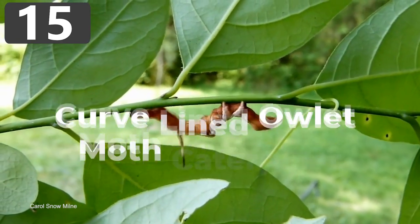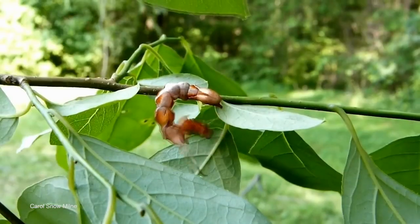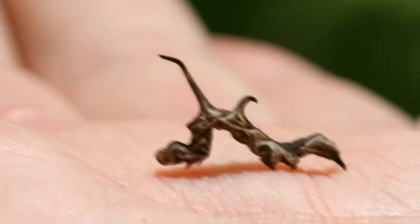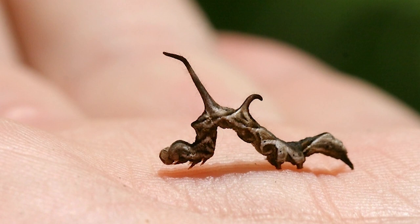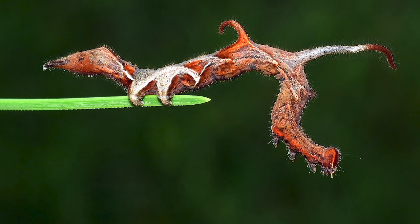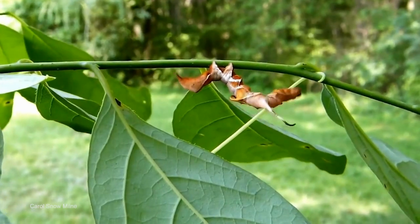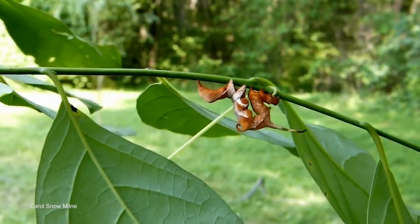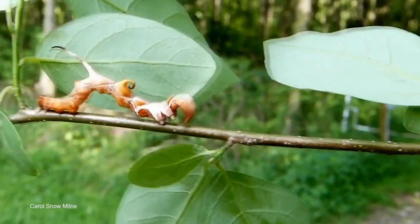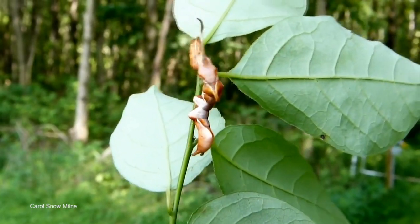Number 15: Curved-Lined Owlet Moth Caterpillar. Curved-Lined Owlet Moths are a species found across the eastern U.S. While the adult speckle-brown creatures are rather unremarkable, it's their larval forms that make them particularly interesting. Growing to around 2 to 2.5 inches long, they have developed a unique camouflage, with appendages that make them look just like a rotting leaf. They feed on a specific climbing flowering plant called Smilax, of which there are 20 species in America, and so perfectly match the coloration of the branches that they're often very difficult to spot.